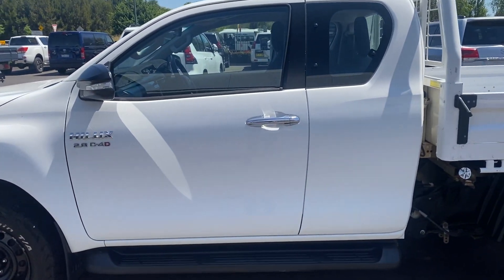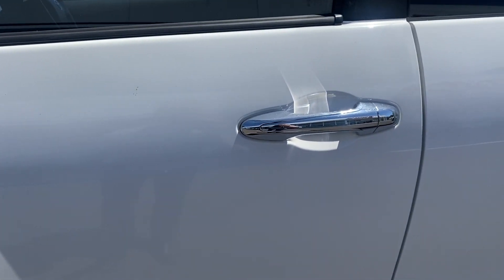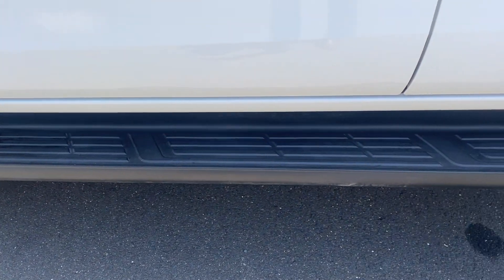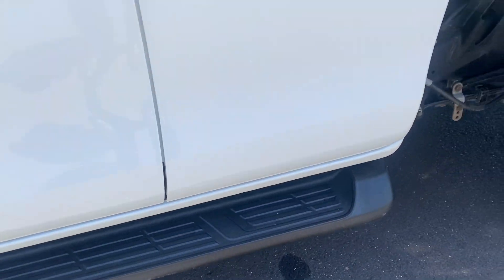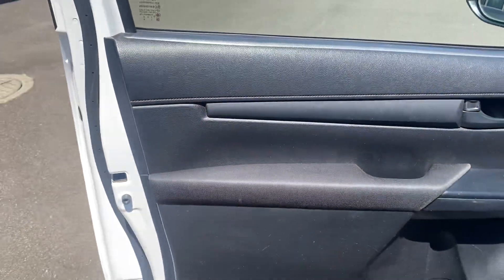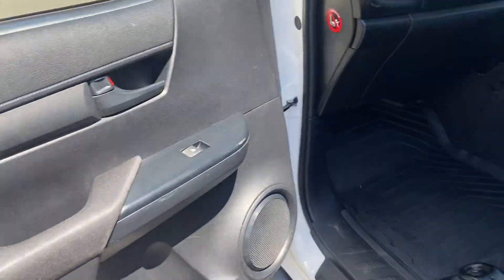Looking at the passenger side door - as you can see there's no damage on this one. We've had a couple of storms over the weekend so the cars are a little bit dirty, but obviously upon purchasing we'll be given a full detail. Looking at the side step there, all in good nick. Opening up the passenger door, on the inside of the door all in good nick, really well looked after.